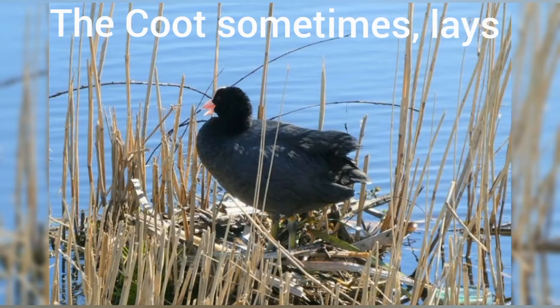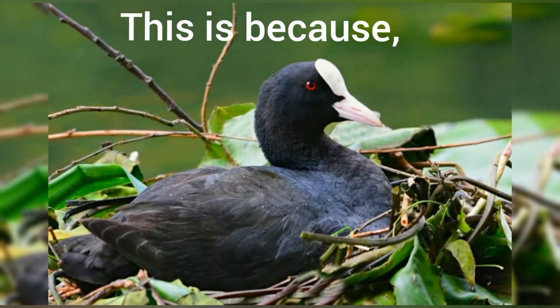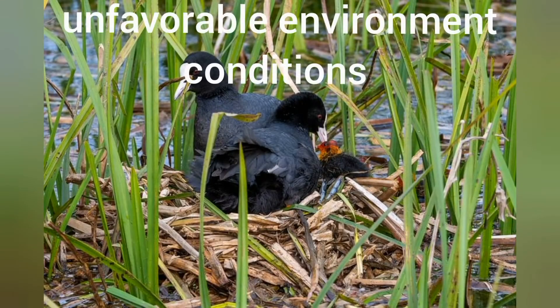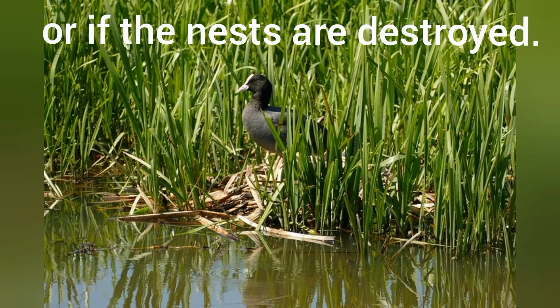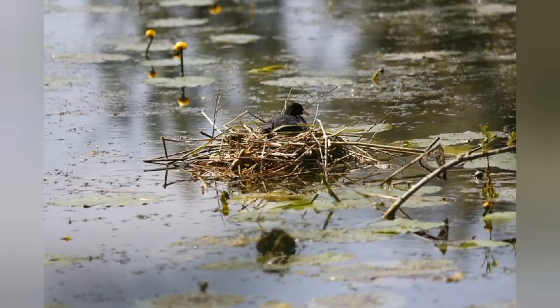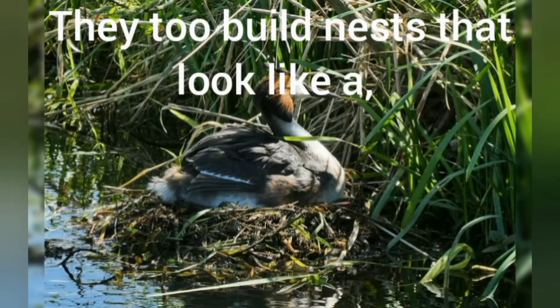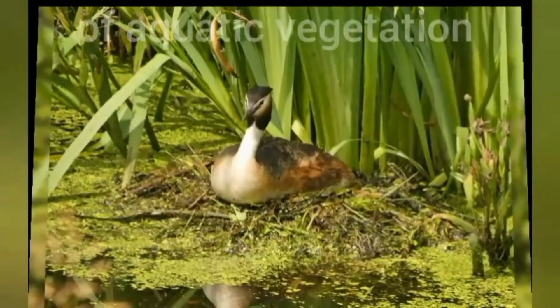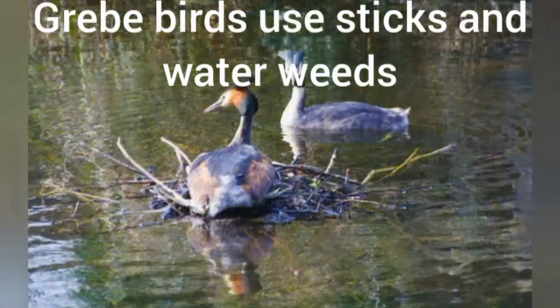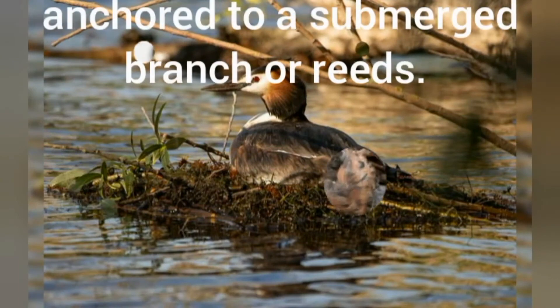The coot sometimes lays eggs in other coot's nests, because of unfavorable environmental conditions, food shortage, or if the nests are destroyed. Grebe birds' nests are also similar to coot's nests. They too build nests that look like floating platforms of aquatic vegetation in the middle of lakes. Grebe use sticks and water weeds anchored to a submerged branch or reeds.